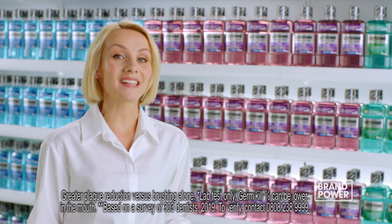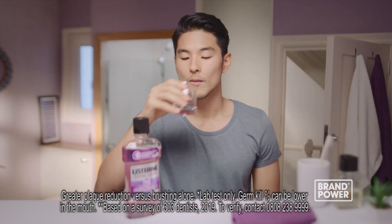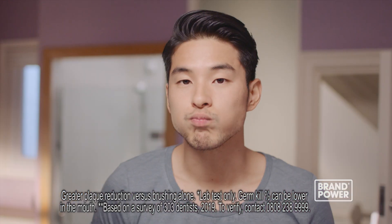Every time you brush, millions of germs get left behind. For a more complete clean, try Listerine Total Care. Listerine targets virtually the whole mouth, even below the gum line.